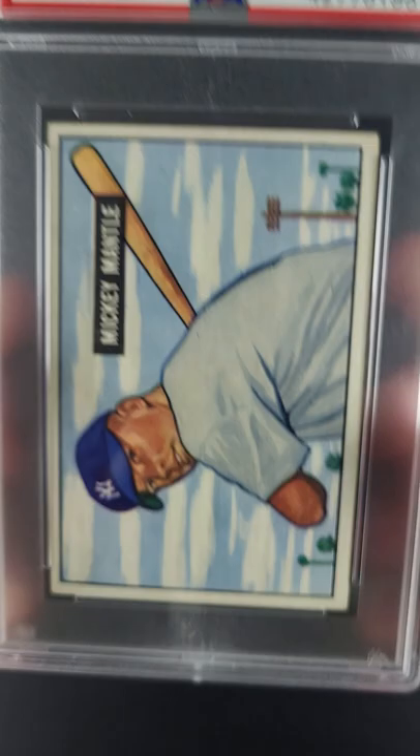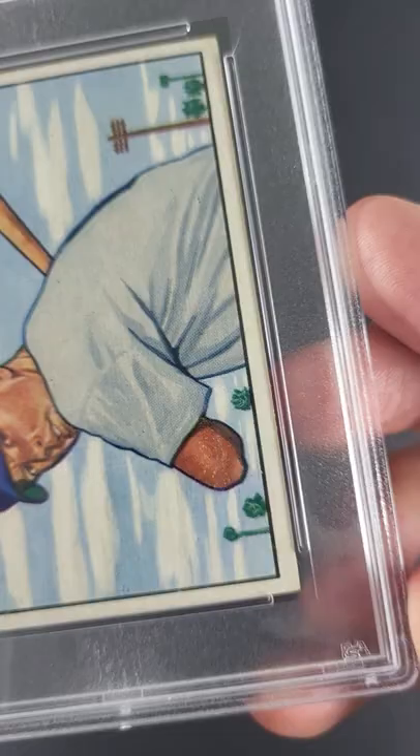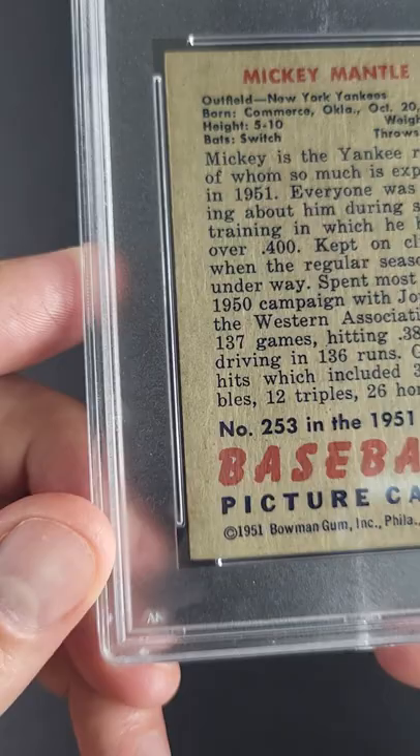The card exudes qualities that are just so far superior to what you would typically expect. Just little bits of wear around the extreme periphery are all that downgrade it, and the card looks like it graded a seven. I don't think anybody would overly complain or have much to say about it — it looks about that good.